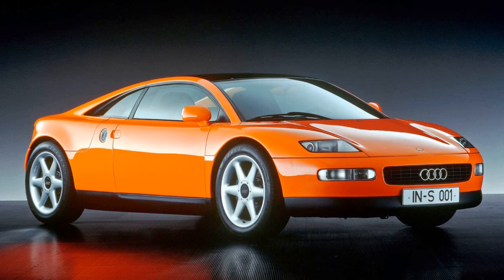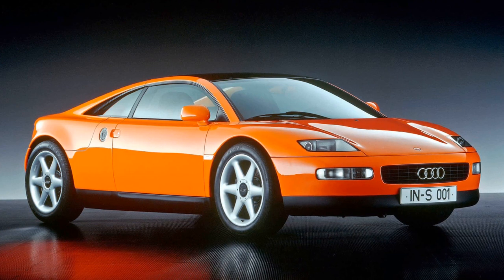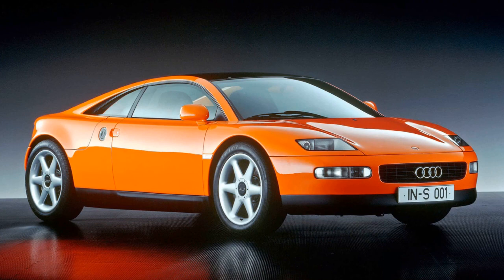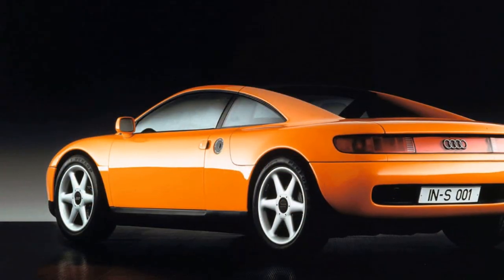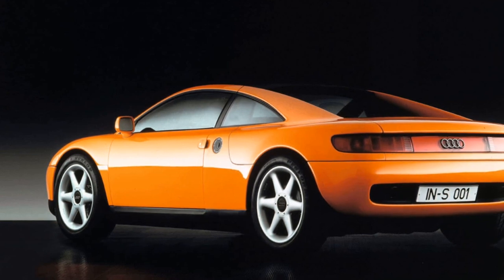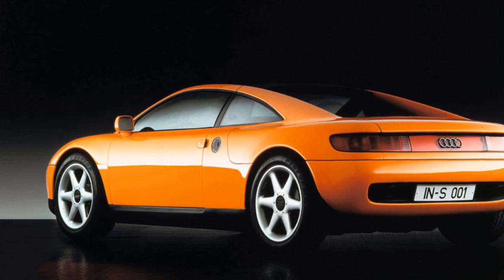Powering the Quattro Spyder was a 2.8-liter V6 engine producing 172 bhp and 180 pound-feet of torque. While not a powerhouse, the car's weight of 1,100 kg allowed for a respectable 0-62 mph time of 6.0 seconds and a top speed of 155 mph.